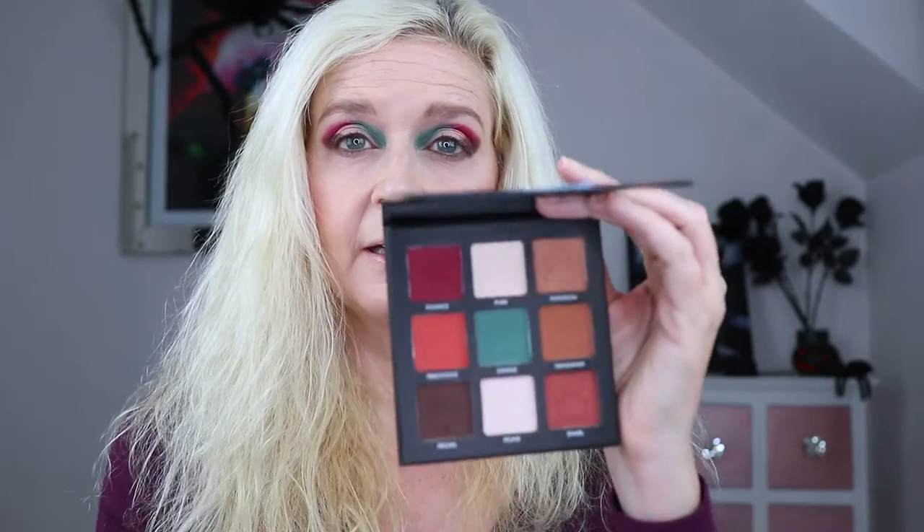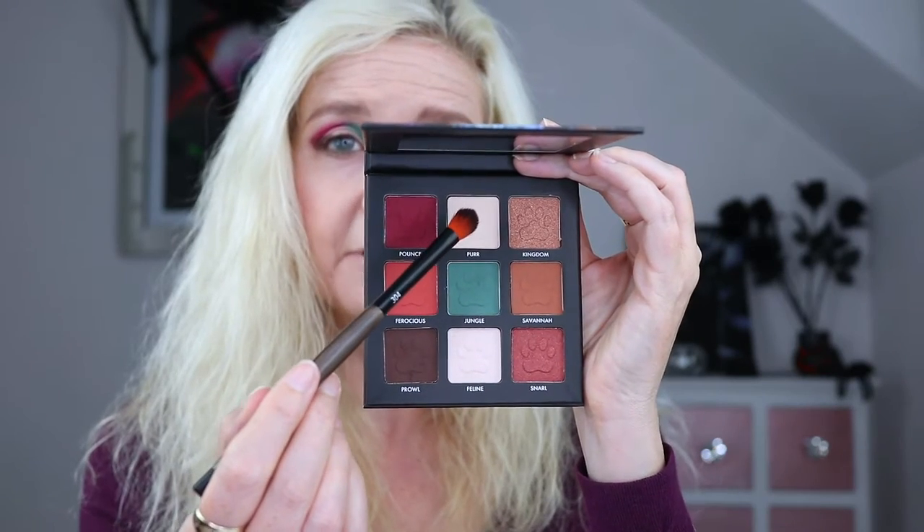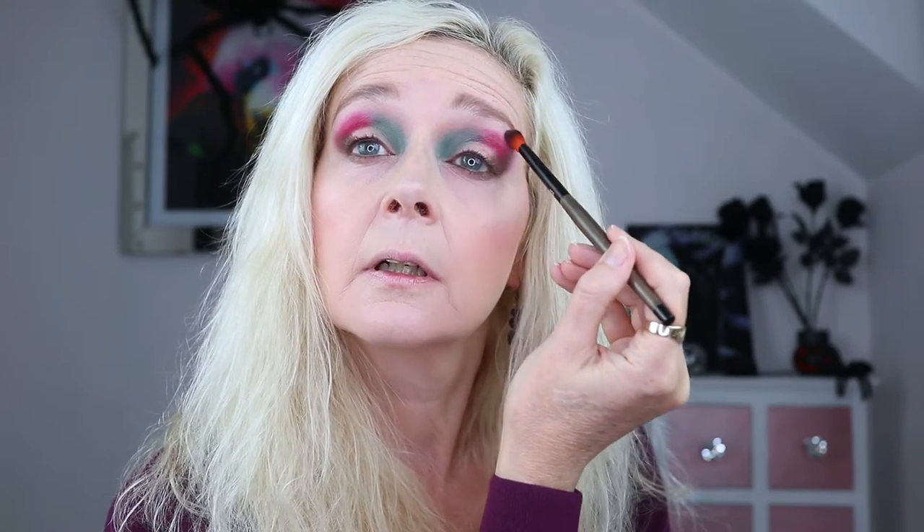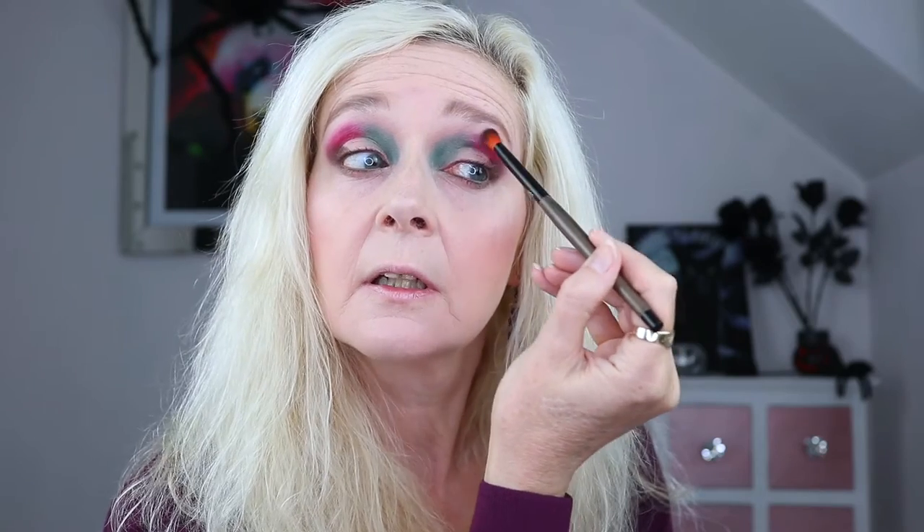We've got a matte cream shade called Purr. I'm just going to go in with a fluffy brush just to blend out above the shades in my crease, gently giving me a fade into my brows and a bit of a brow bone highlight. That's the perfect brow bone highlight shade for me - I am super pale so it might be too light for some of you - but it's worked really well, giving me that blurring around the edges that I wanted.